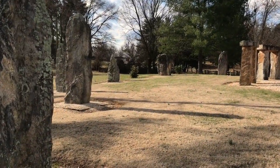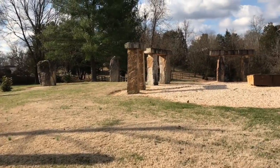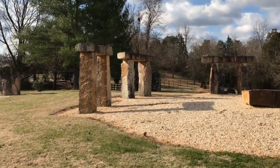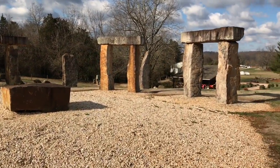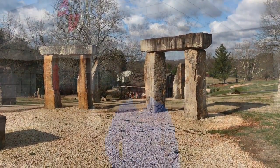We're about a mile off I-65. First stop of the day: Munfordville, Kentucky — and this is Kentucky Stonehenge. That's right, a local guy built this replica of Stonehenge in his front yard.